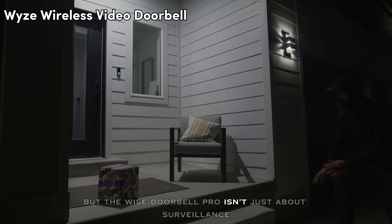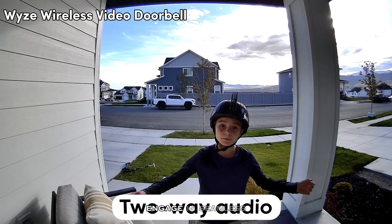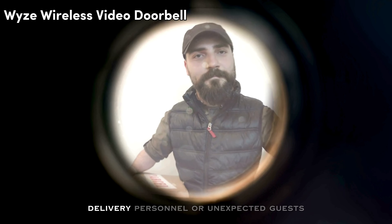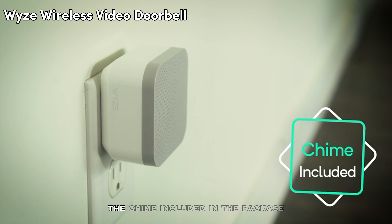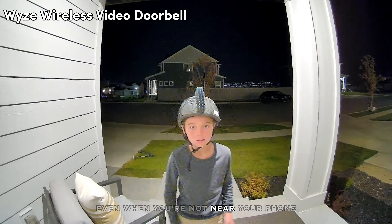The Wyze Doorbell Pro isn't just about surveillance — it's also about communication. Engage in seamless two-way audio conversations with visitors, delivery personnel, or unexpected guests right from your smartphone. The chime included in the package ensures you never miss a visitor, even when you're not near your phone.